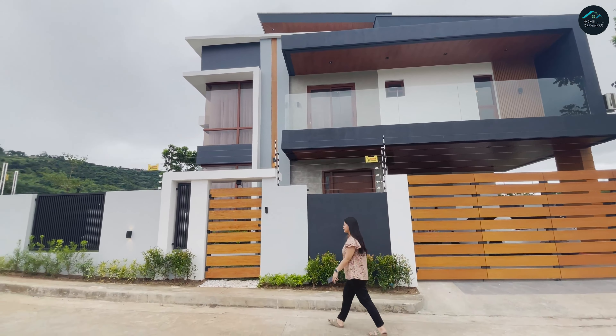Ito yung doorbell — hindi pa nakacharge yun. Mura lang ito sa Lazada — 2K daw yan.